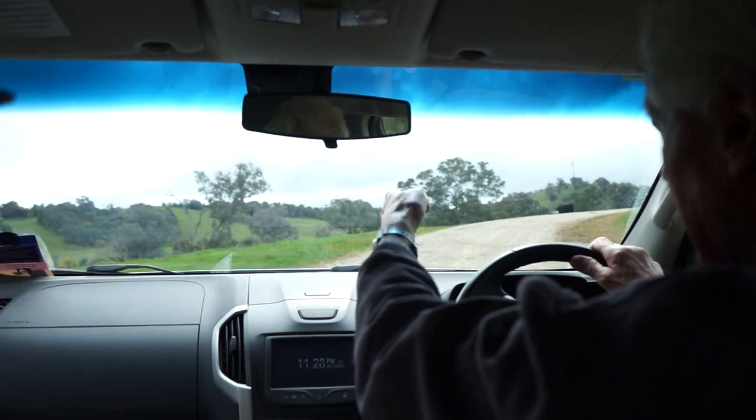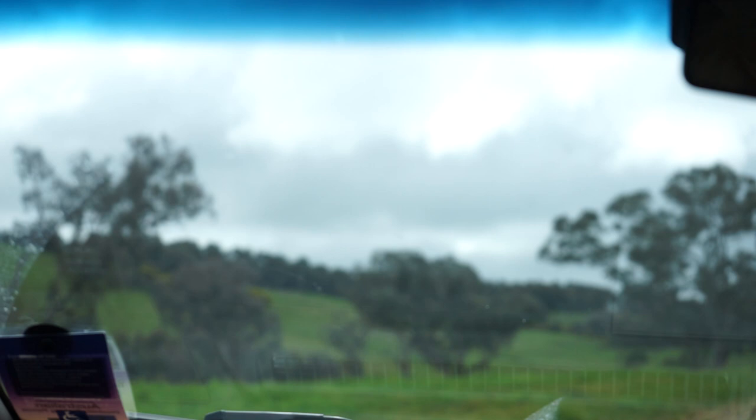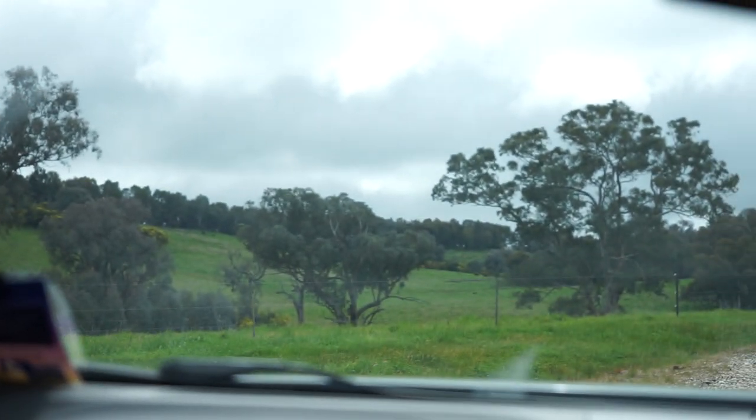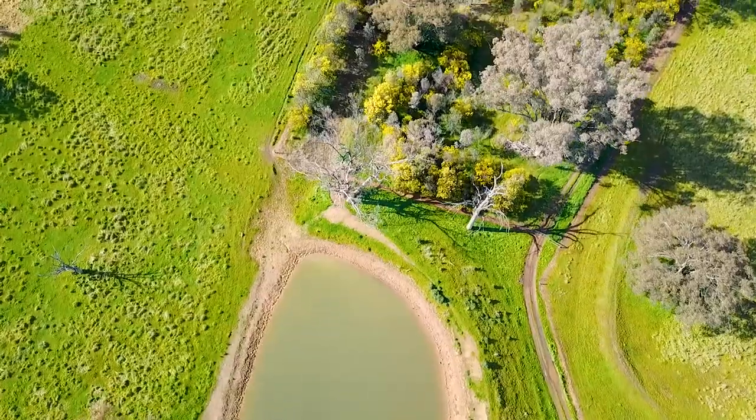There was a bare erosion gully coming down, so it was another vision to fence that off and plant that big old rose gully here. I put a big dam in here and then it all healed up.